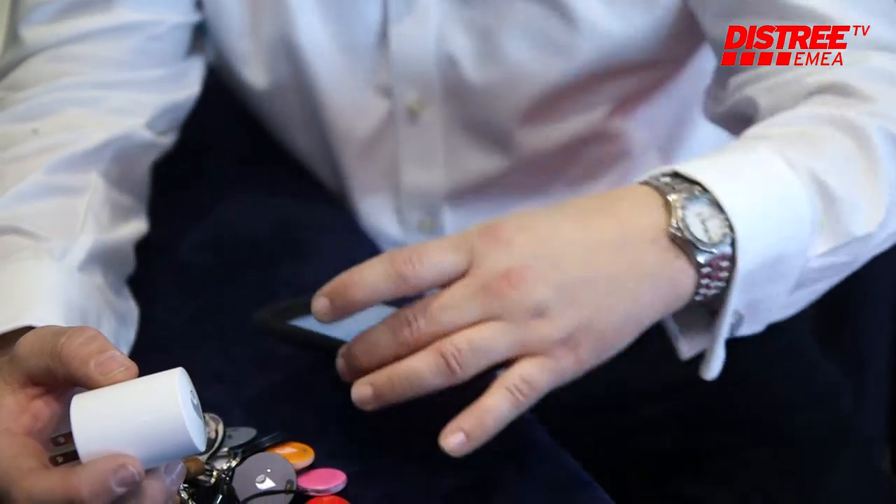So if I have lost my keys, I can go onto my app and my app will then be able to tell me that my keys are in the kitchen, rather than just that my keys are in the house. So we are really getting the opportunity to find out where your item is by room and by location.